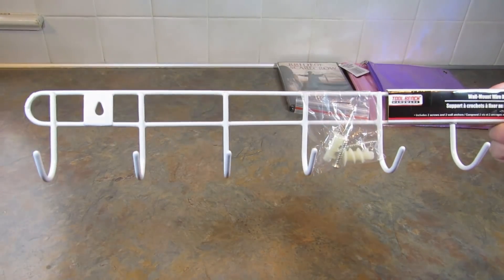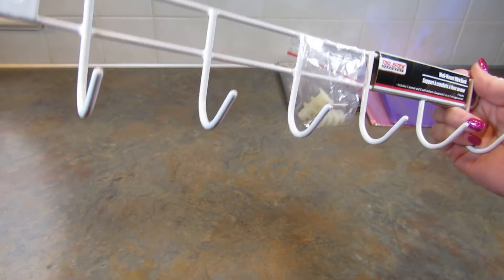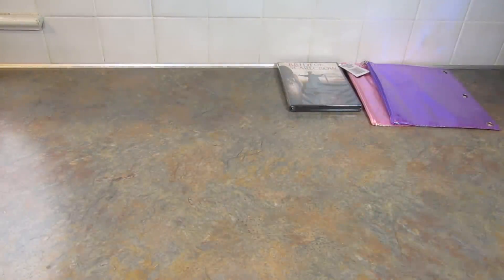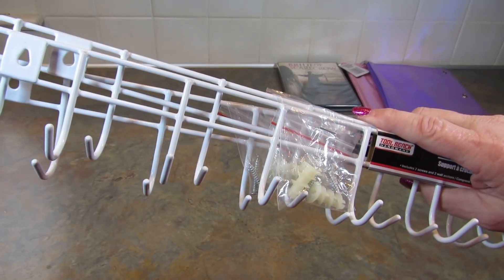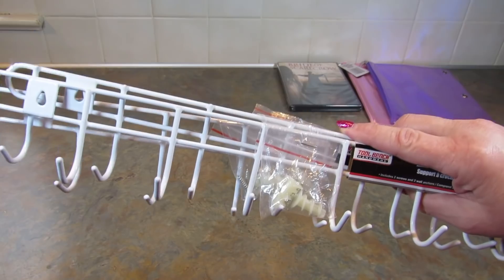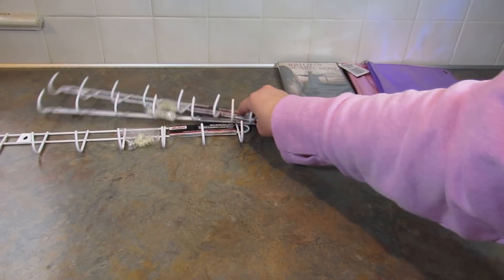Next up I saw these wire hanging racks — whatever they're called — and I thought they would be good for in the garage, so I picked up three of them. They could probably go in one of the bedrooms upstairs — it's an office — but I haven't decided yet. I think I would like them better in the garage.